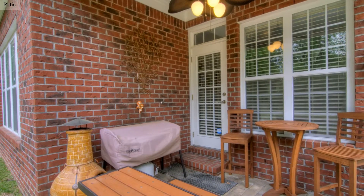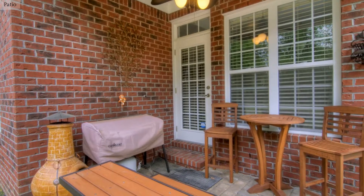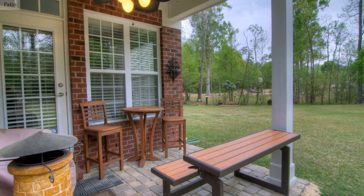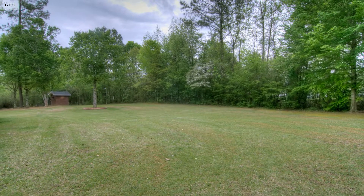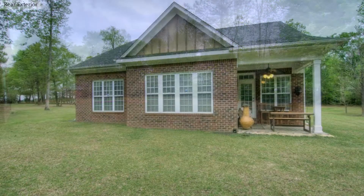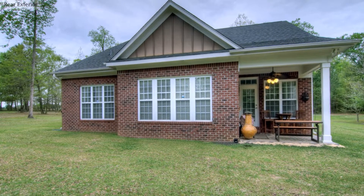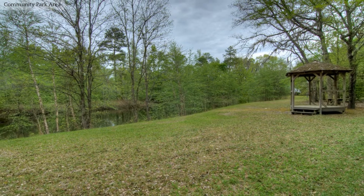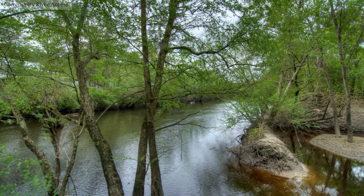Enjoy a cookout or entertain friends on the patio of this home. This home has a very large backyard. Enjoy the lovely water views.